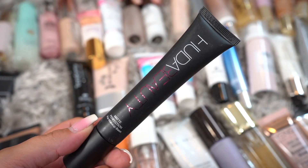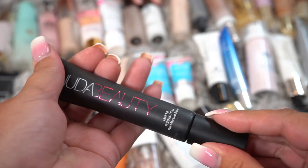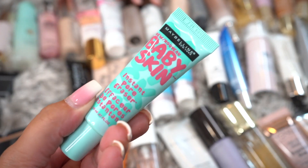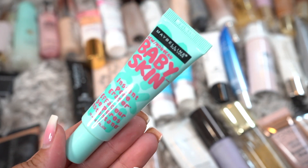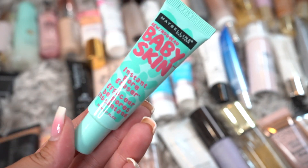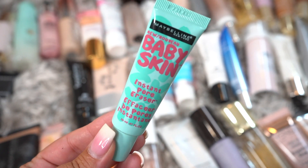This is the Huda Beauty Matte Perfection. I actually really like this — it has a very different tube, almost looks like a skincare tube, but I really have enjoyed this one so I will be keeping it. This is the Maybelline Baby Skin. I've actually had this for a while so I think it's time to declutter. It does remind me a lot of the Porefessional except it's a lot more inexpensive, but again it's been in my collection a while so it's getting decluttered.